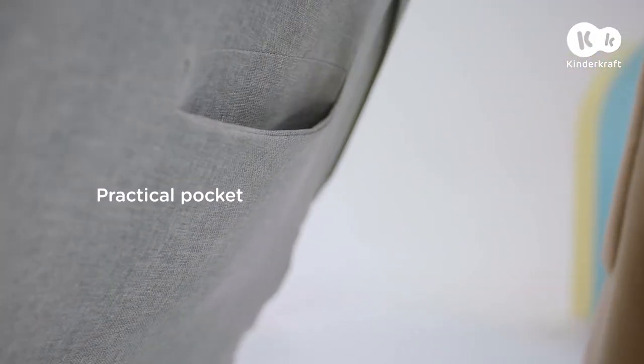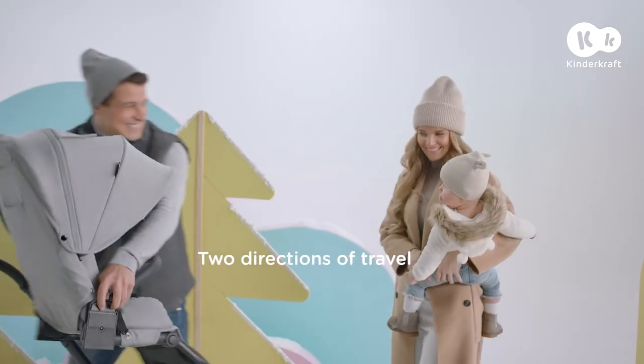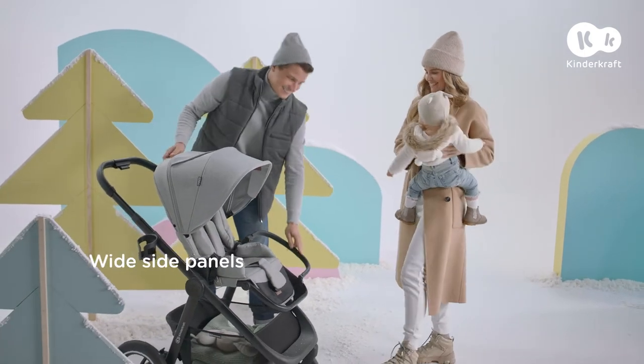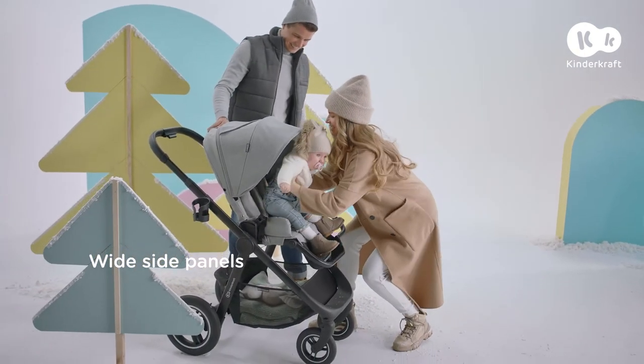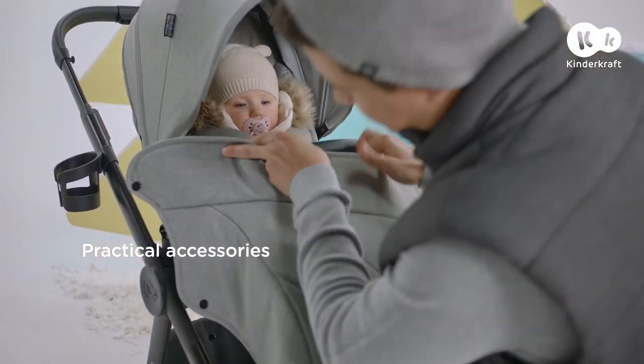Time to have some fun. Now it's time to enjoy the view, so let's swivel the seat in a flash. The side covers will protect your child from the wind, and to make it even warmer, you can put on a leg warmer.